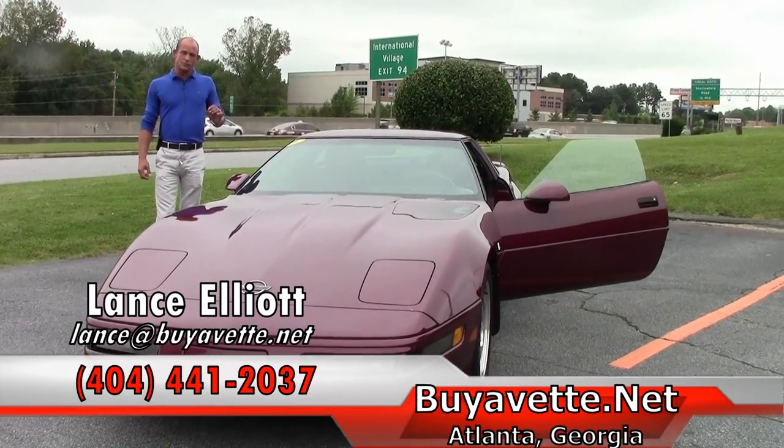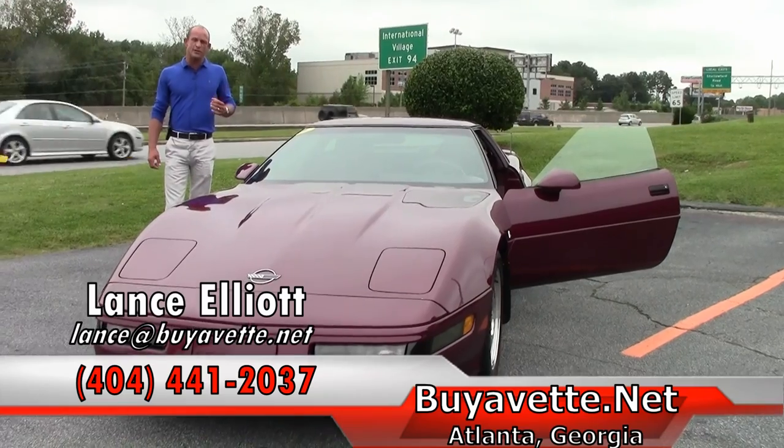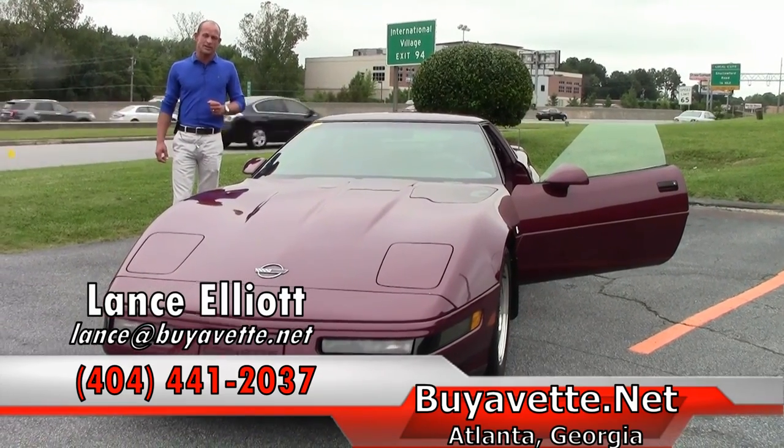Looking forward to hearing from you on this Corvette or any of the other nearly 200 I have in stock. Thanks so much for watching and hope to see you soon.